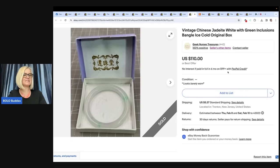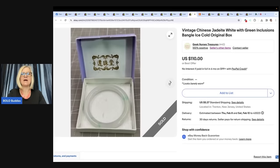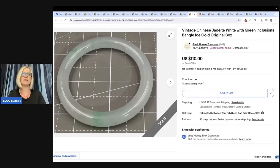Purchased this jade bracelet at a local church sale for $1. In original box — appeared to be a Chinese export jade bracelet. Sold it for $110. Vintage Chinese jadeite, white and green inclusions, bangle, ice cold, original box. Come see me on Whatnot and you'll hear me describe my jewelry that way all the time — 'it's cold, guys.'